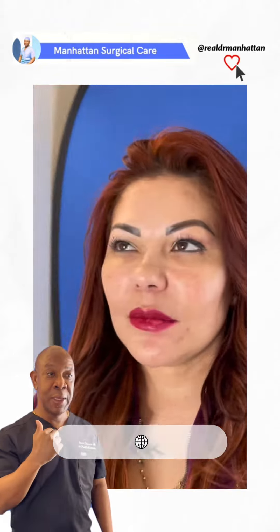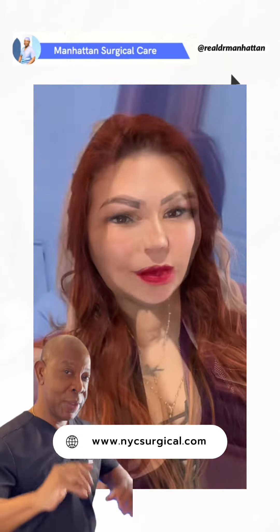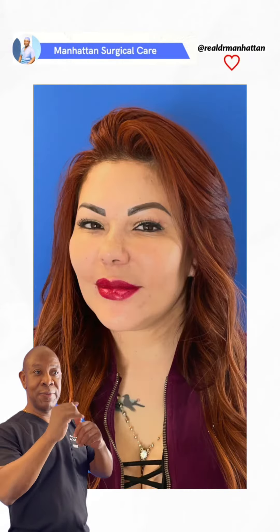We enhanced her jawline. And one more thing — we also did some fat grafting to the cheeks. So there are three procedures that we've done here: a lipo, a facelift component, and fat grafting.